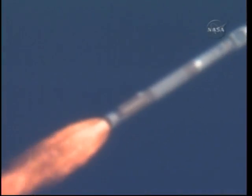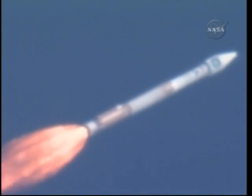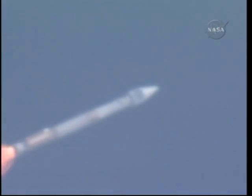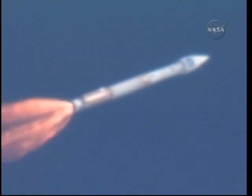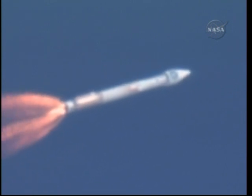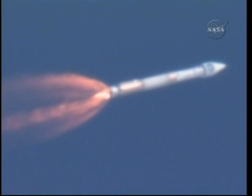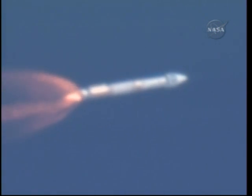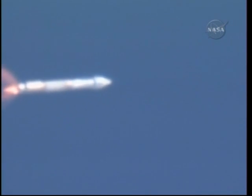We are 12 miles in altitude, 11 miles downrange, traveling at 2,300 miles per hour. Vehicle has transitioned to 95% thrust, as expected, and continues to control as expected. We are now at 50% of our liftoff weight. Engine continues to operate as expected at 95% thrust.